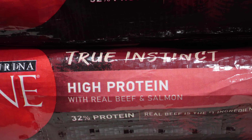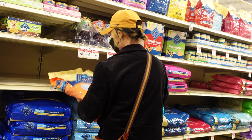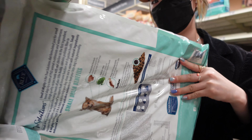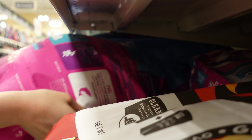Pet food labels are loaded with information to provide insight on the quality of the food, but they can be a bit tricky to understand at first. The most important section will be the ingredient list to reveal what exactly is in the food. So get in the habit of flipping the bag over in the store and scanning the ingredients before purchasing.